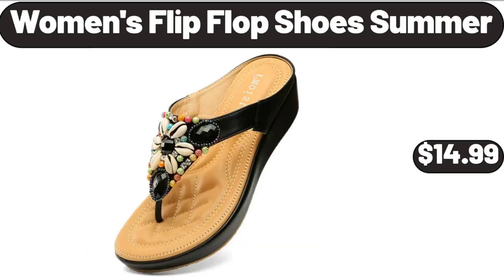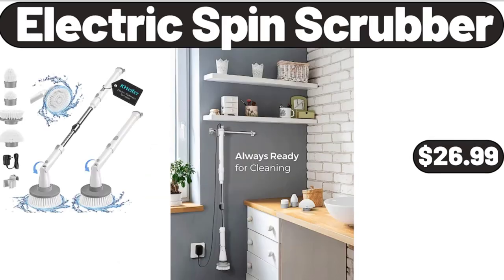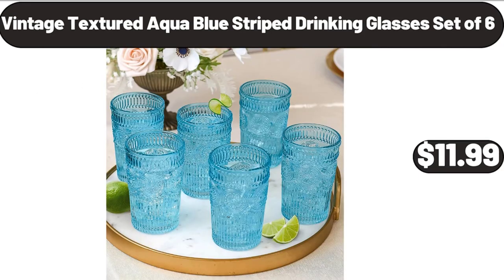Women's Flip-Flop Shoes Summer, $14.99. Electric Spin Scrubber, $26.99. Vintage Textured Aqua Blue Striped Drinking Glasses Set of 6, $11.99.